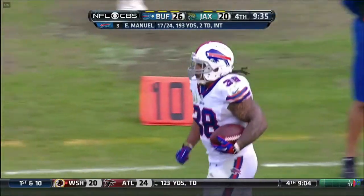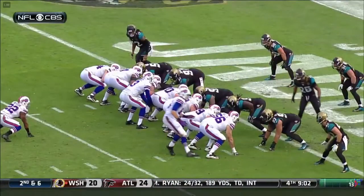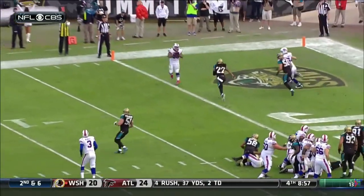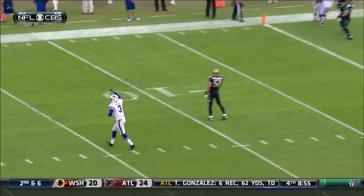They've done a nice job getting Summers out in the flat — this is his fourth catch today. They fake the ball to Fred Jackson, he cuts the end man on the line of scrimmage, and he finds his fullback in the flat.